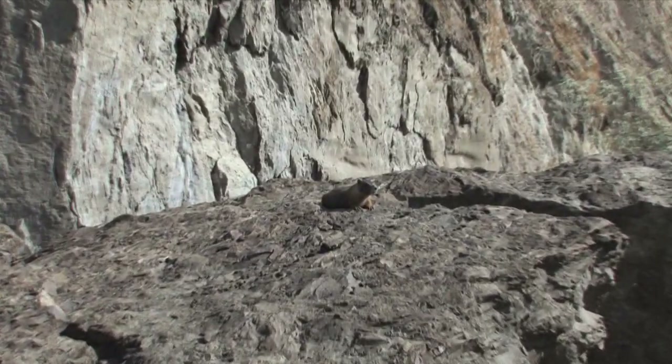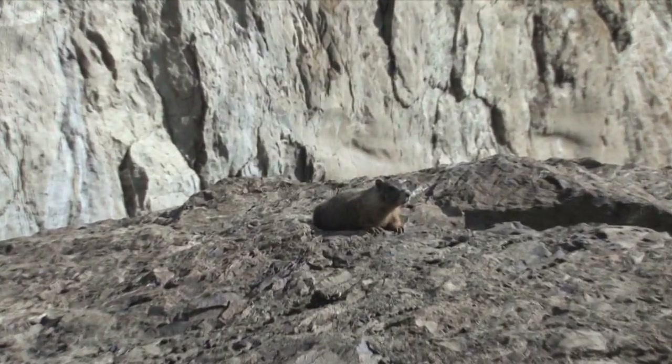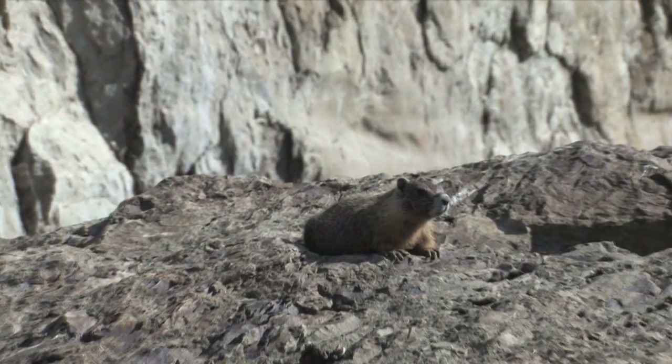Marmots only travel within two or three kilometers from their summer burrows, where they can often be found warming themselves in the sun.